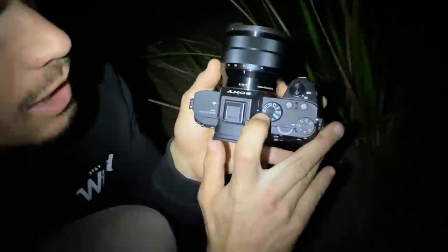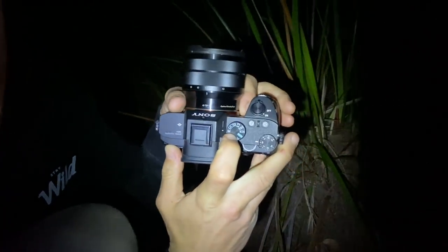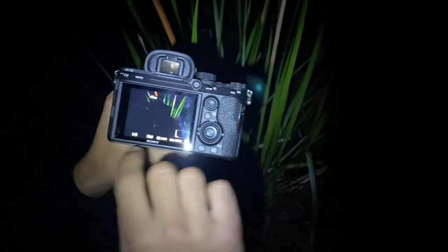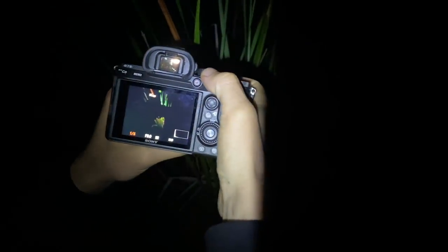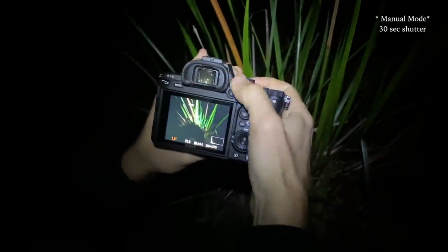We're back at the spot now. It's dark enough to start shooting. There are five things you're going to have to change on your camera before you even start shooting. The first is switching from auto to manual mode — you want total creativity when shooting ghost mushrooms. The first setting to change is your shutter speed. We're going to crank this up to the maximum, which is 30 seconds.